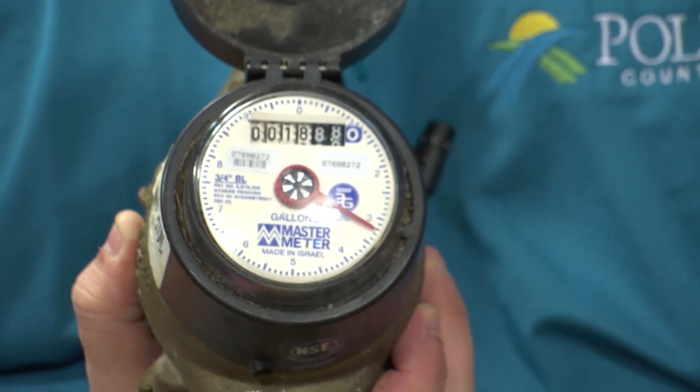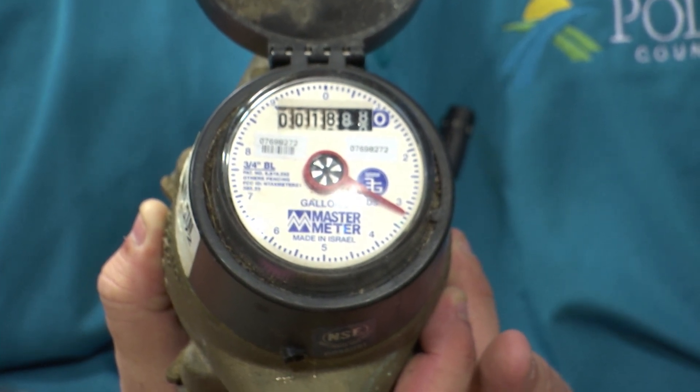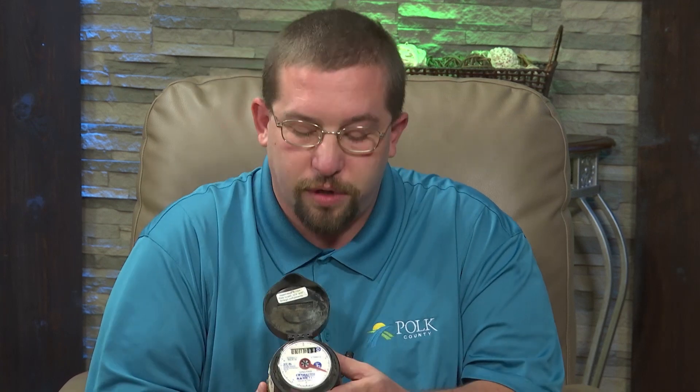Currently, the county's in the middle of a change-out program. We have an old style of meter — an analog system — and we're about 20% through our change-out. We get a lot of calls on how a customer can read it, how they can tell if something is going on at their house, like whether they have a leak. For billing, we only use the white dials and we bill in the thousands. If your meter is turning and you potentially have a leak, you will see the silver star in the middle spinning counterclockwise, and the red needle will move in a clockwise motion.